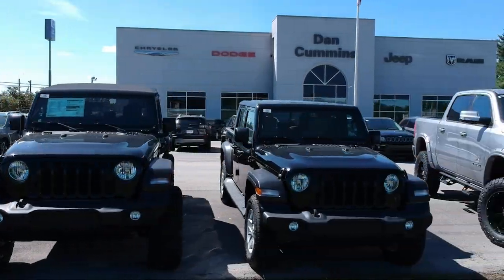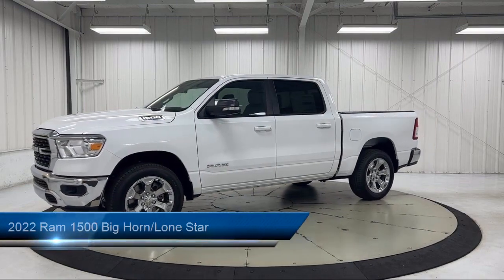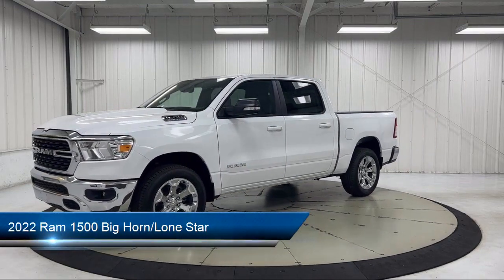Welcome to Dan Cummins Chrysler Dodge Jeep Ram of Paris. Here's a look at one of our many great vehicles for sale, which comes equipped with a Leather Steering Wheel with Auto Tilt-Away.